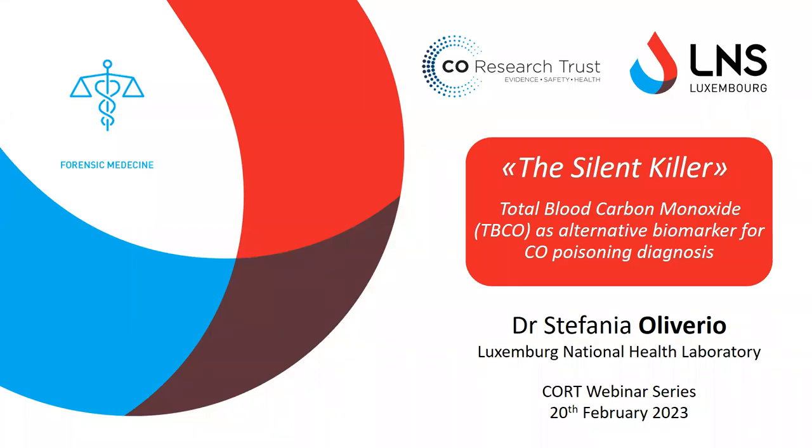Hello everyone and thank you for joining me today for this webinar. My name is Stefania Oliverio and today I'd like to introduce you to a potential alternative blood biomarker for CO poisoning diagnosis.